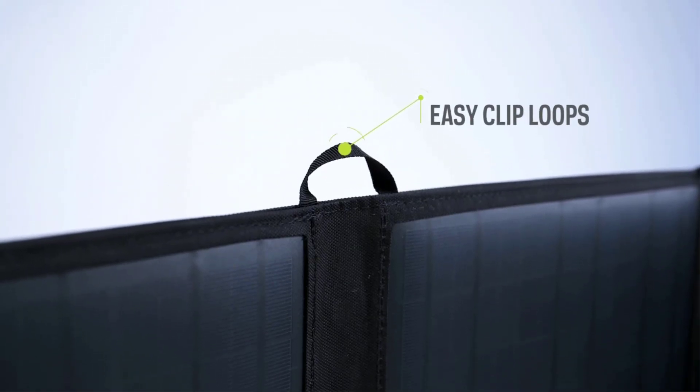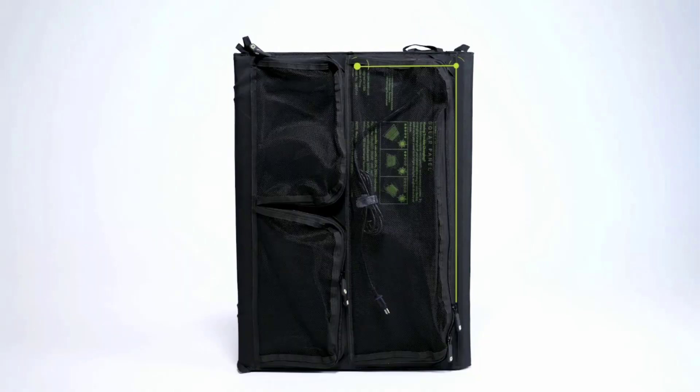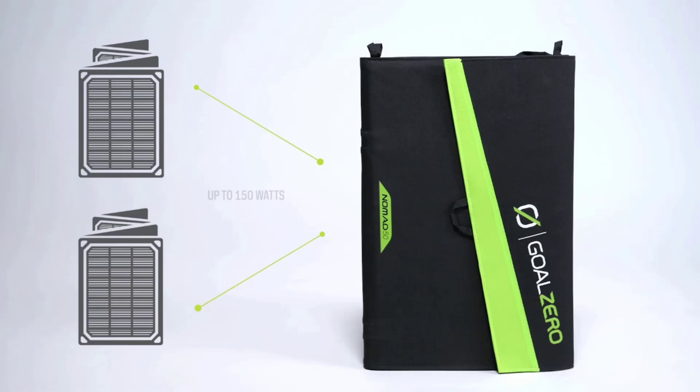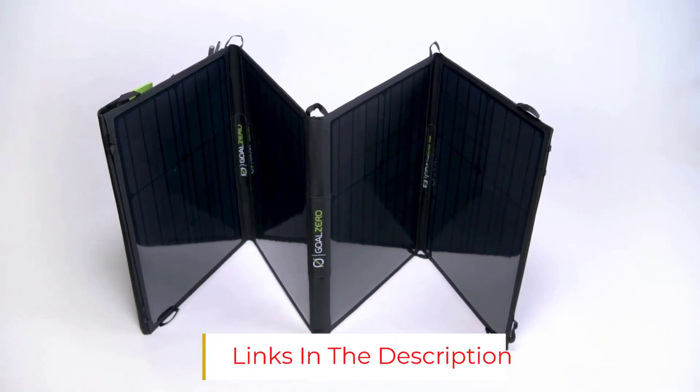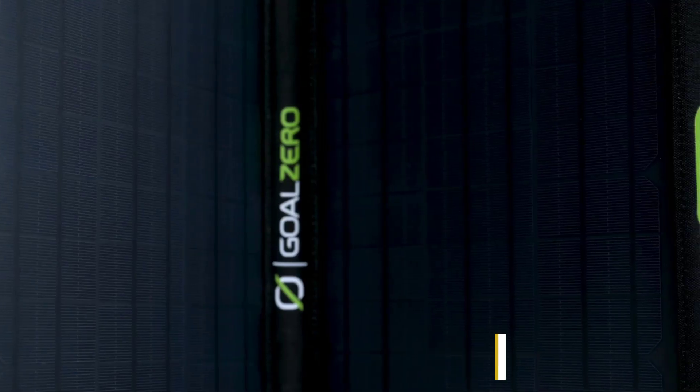Reviewers rave about the performance of the Goal Zero Nomad 50, even in less than ideal sunlight conditions. It's frequently taken along on camping, hiking, or beach trips to keep a power bank charged when electricity isn't readily available. For even greater solar energy capture, you can link multiple Nomad 50 solar panels together with the built-in connector.